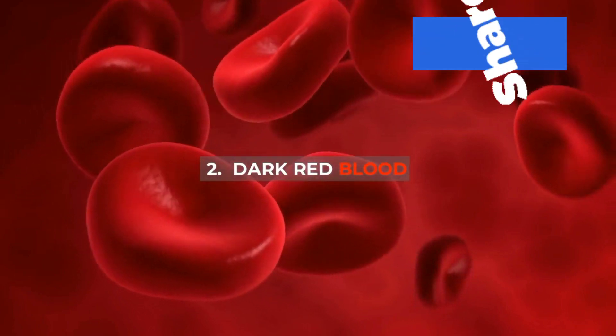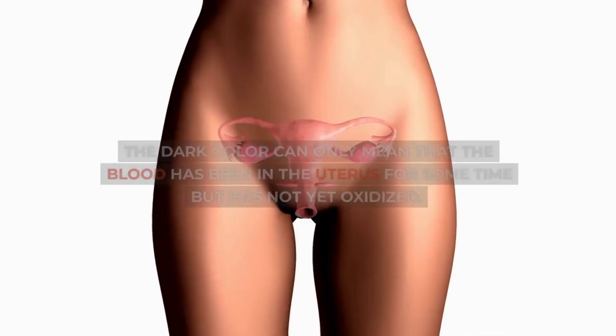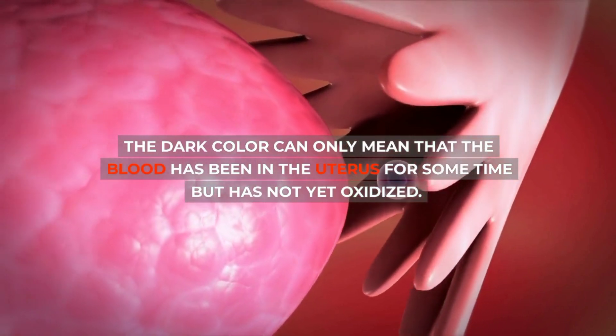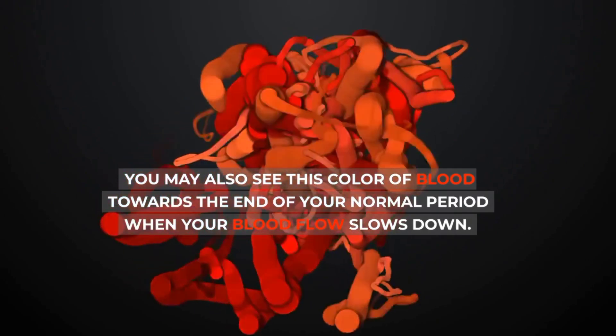2. Dark red blood: You may see dark red blood when you wake up during your period or after lying down for a while. The dark color can only mean that the blood has been in the uterus for some time and has not yet oxidized. Dark red blood is associated with the end of your period. You may also see this color of blood towards the end of your normal period when your blood flow slows down.